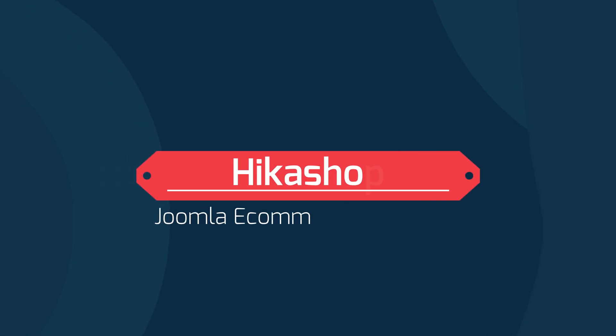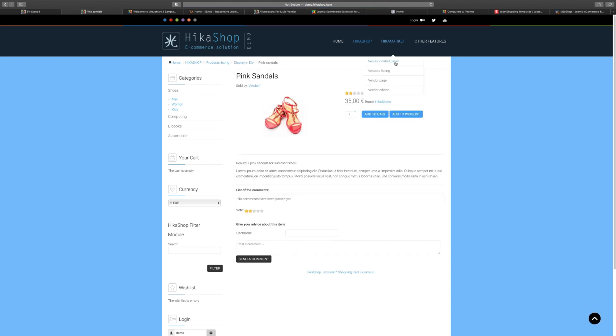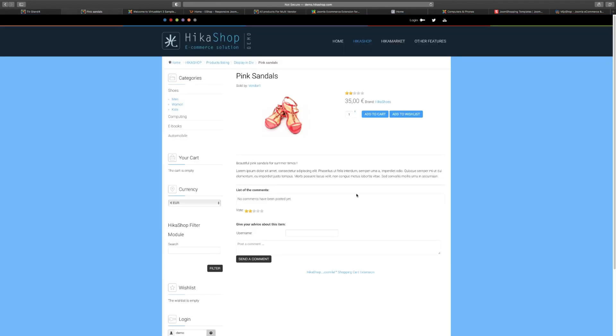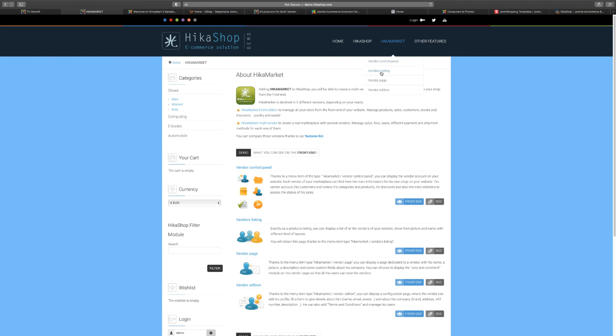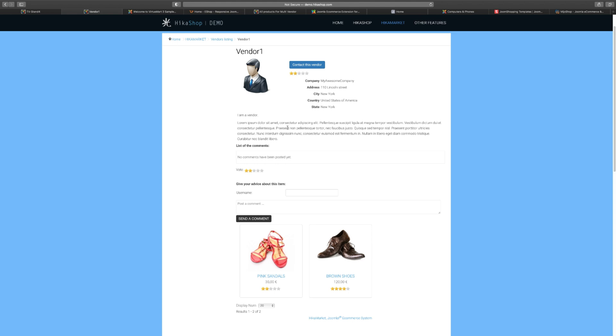HikaShop is for those that want to get a store going and sell items across different categories. HikaMarket, by the same company, is for multi-vendor setups. The layout for HikaShop is different from J2Store but somewhat similar — you can leave a review, log in, post a comment, and sell eBooks, computing stuff, and a variety of items. You can also choose the currency you want. HikaMarket allows you to do a multi-vendor setup like Amazon, where vendors can create their own store, manage it, sell products, and control their inventory.